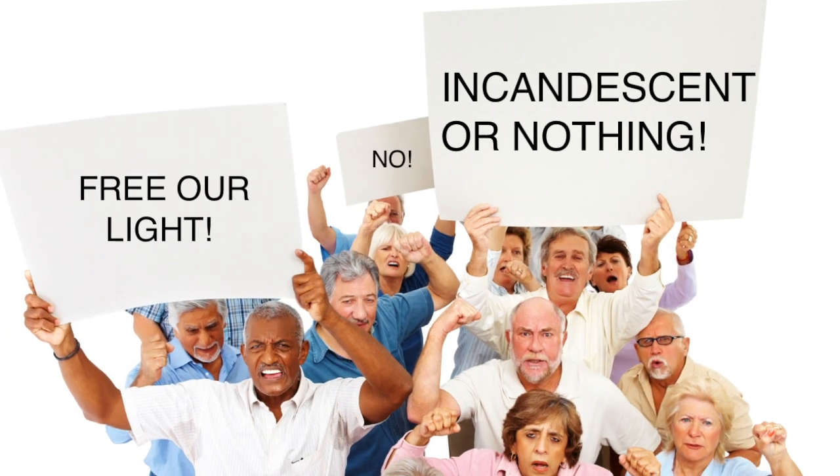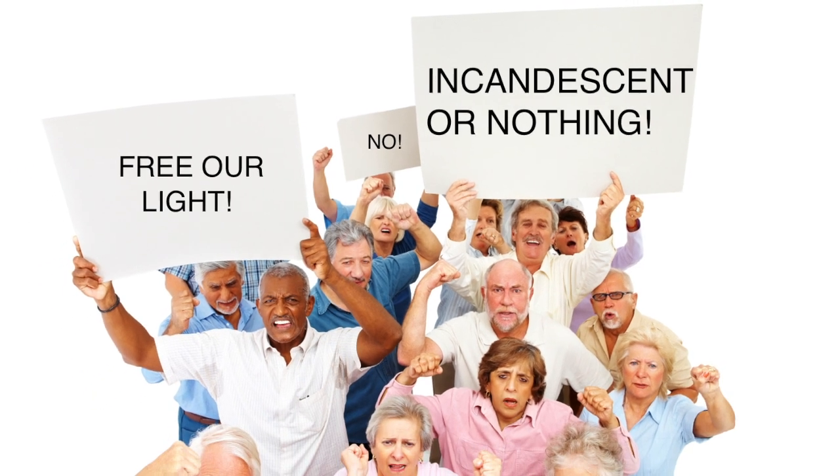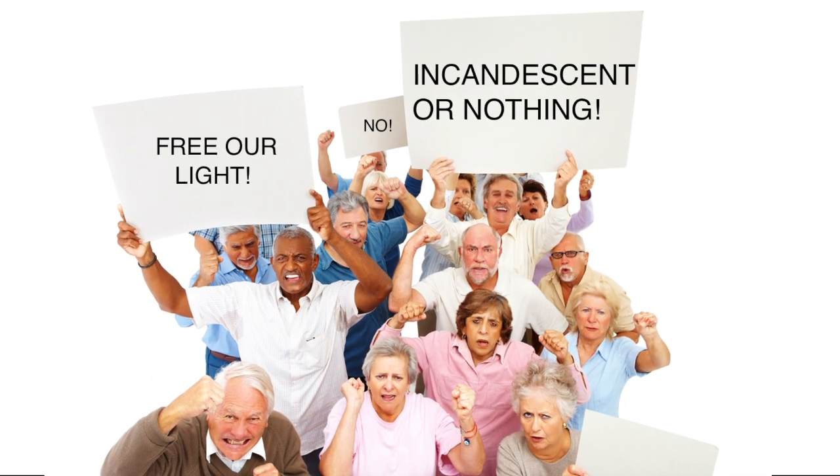But do any of these people actually know how a light bulb works? If they did, they might change their tune.